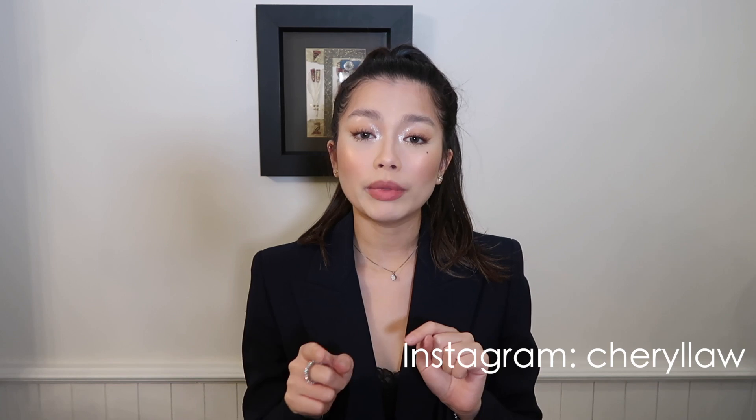So guys, this is everything that I got — I hope you enjoyed this video! Thank you so much for watching. If you like this video, please give it a thumbs up and subscribe to my channel. I'll put my Instagram here so you can follow me there. Leave a comment down below and let me know which one is your favorite piece. See you guys next time!